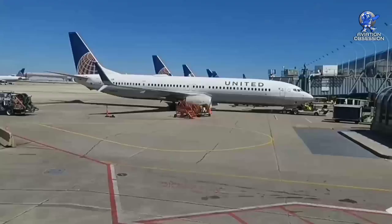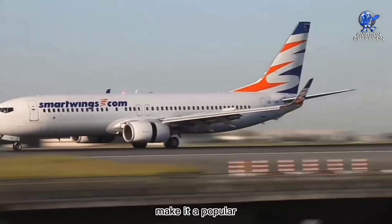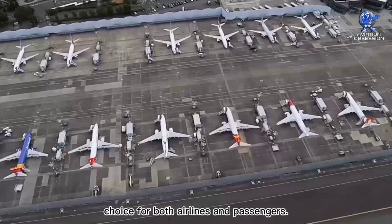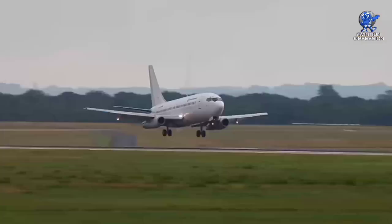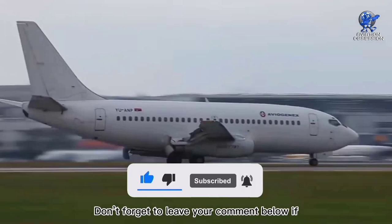In conclusion, this plane has been a cornerstone of the aviation industry for more than 50 years, and it continues to be one of the most popular aircraft in the world. Its efficiency, reliability, and passenger comfort make it a popular choice for both airlines and passengers. As the aviation industry continues to evolve and develop, the Boeing 737 is sure to remain an important part of its future. Thank you so much for watching. If you enjoyed this video, please press the like button and remember to subscribe to our channel. Don't forget to leave your comment below if you have any suggestions or a certain topic to discuss for the next video.